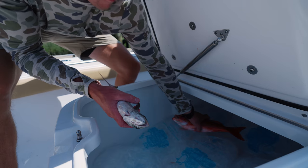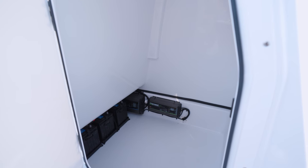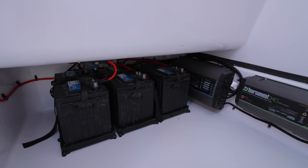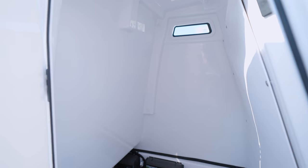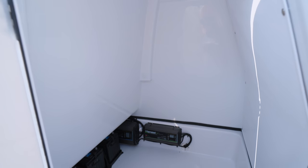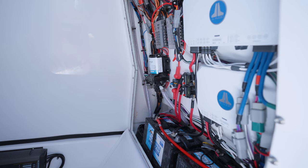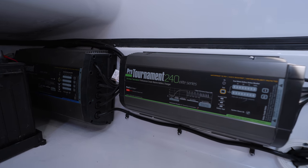This newly designed console features a larger finished interior. We have put the extra space to good use by designing in designated trolling motor battery storage. This allows you to have the three trolling motor batteries tucked away from the visible floor. The boat we are on today also has the optional battery charger.